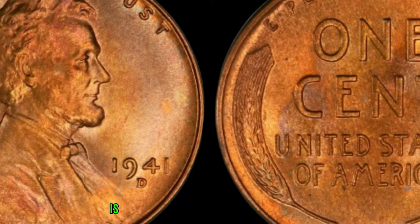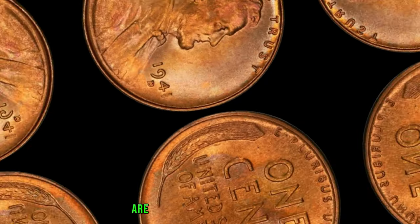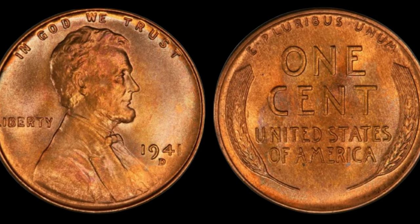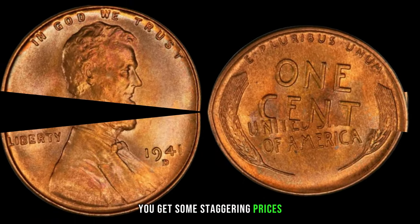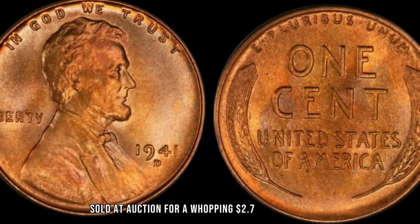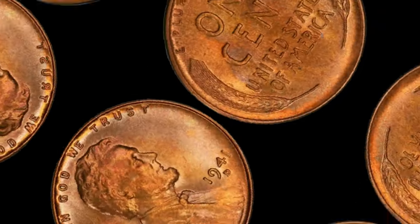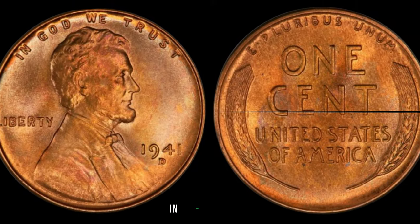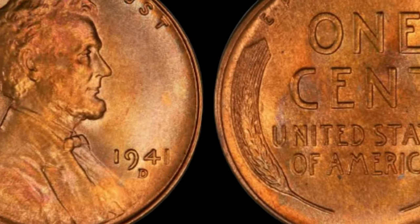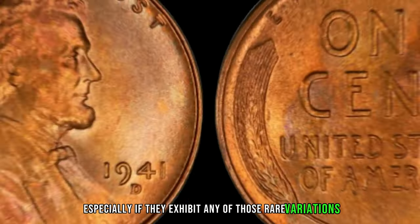The 1941 wheat penny is a prime example of how small variations can lead to big differences in value. Among these variations are errors in the minting process, such as double dies or off-center strikes. And when you combine rarity with demand, you get some staggering prices. Just last year, a 1941 wheat penny in pristine condition sold at auction for a whopping $2.7 million dollars. Even pennies in less-than-perfect condition can still fetch a tidy sum, especially if they exhibit any of those rare variations.